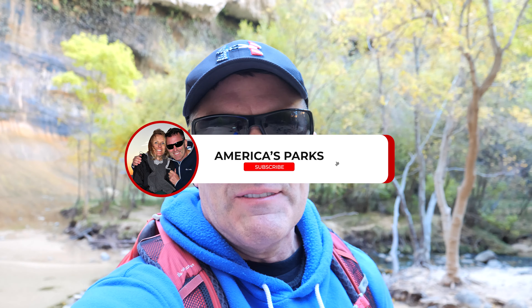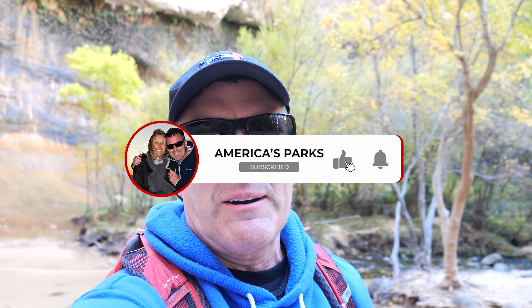We are here at Lower Calf Creek Falls at Escalante, all by ourselves — really an impressive hike. Thanks so much for watching this video all the way to the end. If you haven't done so yet, please subscribe to America's Parks, and remember — here at America's Parks, there's always room for you on every national park adventure. Have a great day!